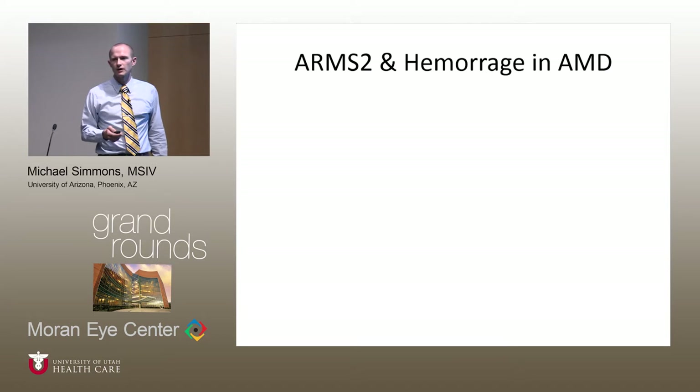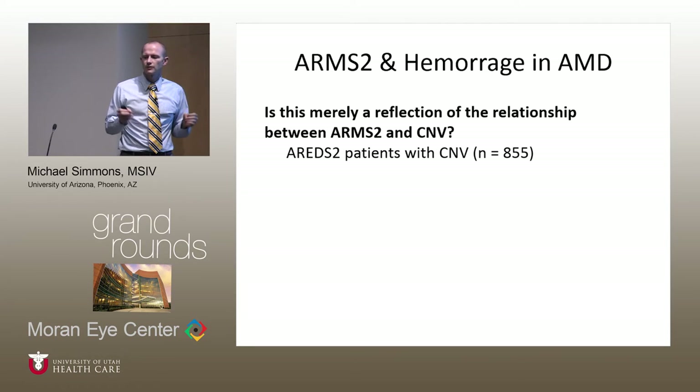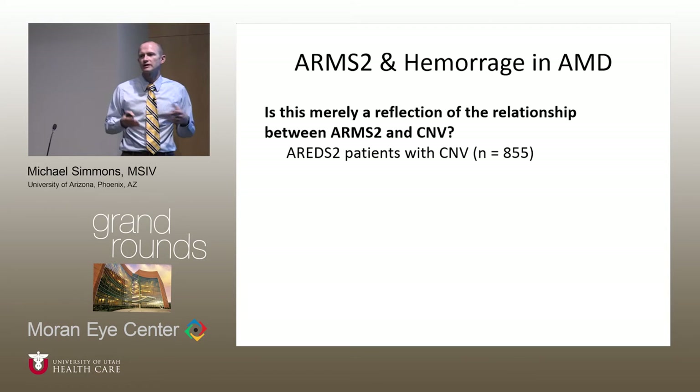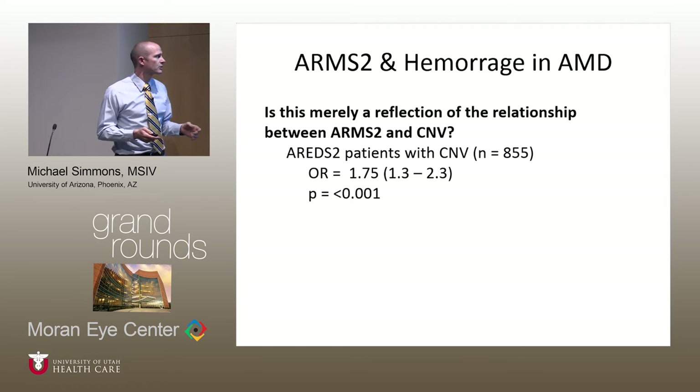There is a known association between the ARMS2 locus and choroidal neovascularization, and choroidal neovascular processes are more likely to hemorrhage than normal blood vessels. We wondered if this association was simply related to the connection between ARMS2 and CNV. To test this, we took all patients with genetic testing who had choroidal neovascularization and repeated the test in only that subset. We expected no association if ARMS2 did not independently predispose to hemorrhage — but in fact, the odds ratio for hemorrhage was the same: people were still about 75% more likely to hemorrhage with the ARMS2 locus, meaning the increased likelihood of hemorrhage is independent of CNV status. The p-value remained significant.